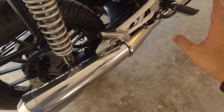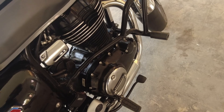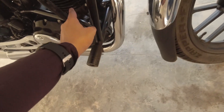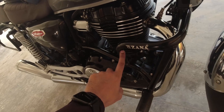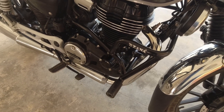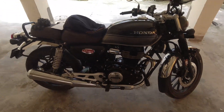Though they did almost everything I mentioned, I found the cleaning was not up to the mark. You can see in these areas — the mud and dust are still there. So the washing or cleaning is not done properly, and I'm not satisfied with that.